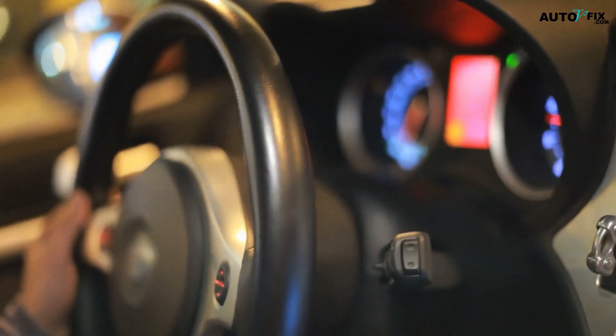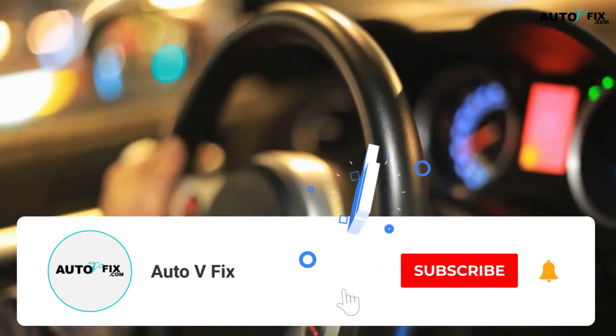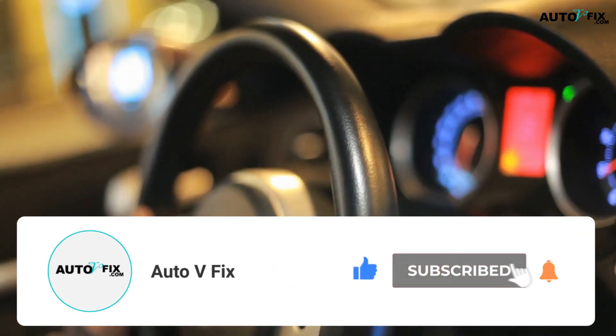I hope this video was super helpful. Please quickly click on the subscribe button, like, and share for more videos. Bye!